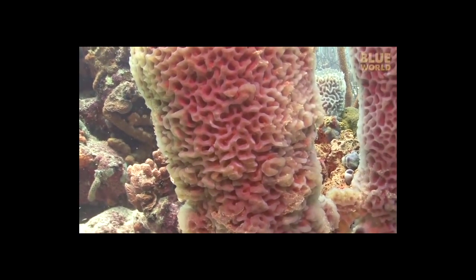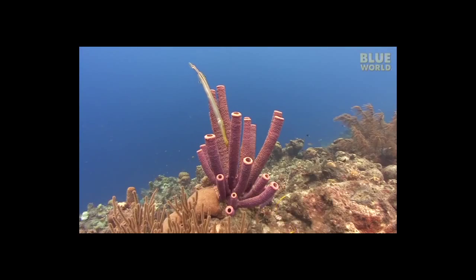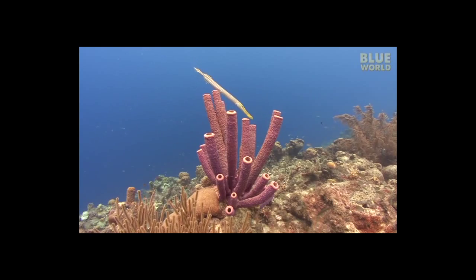Sponges are the simplest multicellular animals. They have bodies full of pores and channels allowing water to circulate through them.